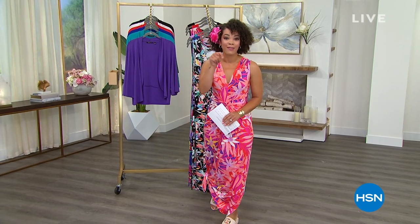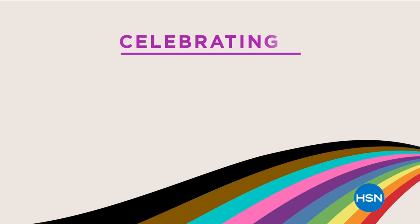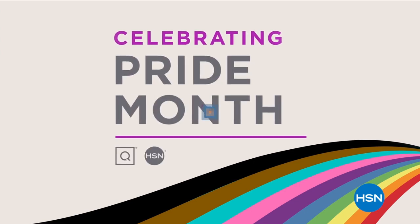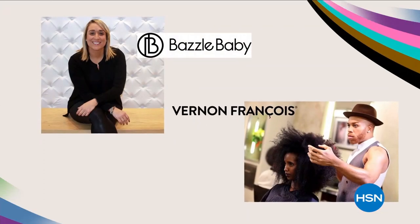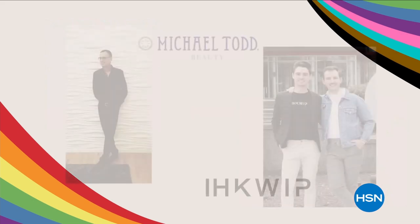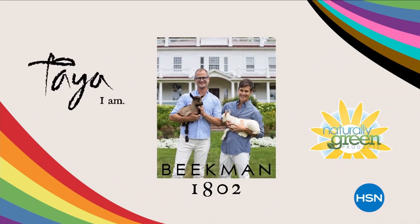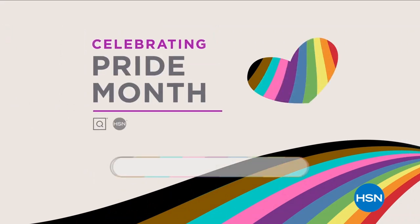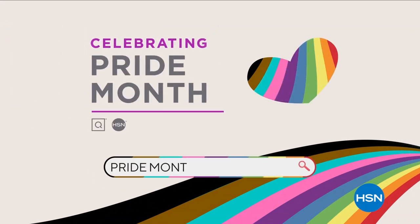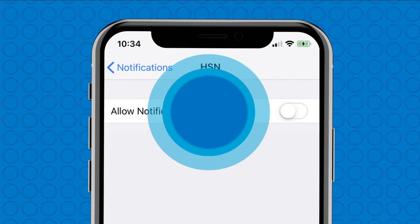This June, HSN and QVC celebrate LGBTQ+ Pride Month with our customers, vendors, team members, and communities. HSN and QVC stand with the LGBTQ+ community. We'll be highlighting LGBTQ+ owned or founded businesses that are part of our family. Plus we're offering a specially curated collection of products to help you show your pride. To learn more, visit hsn.com and qvc.com and search pride month.